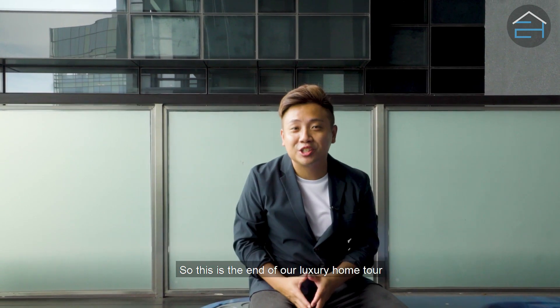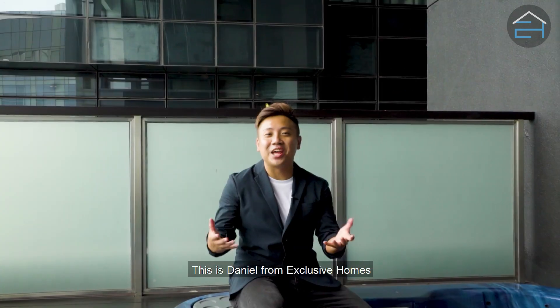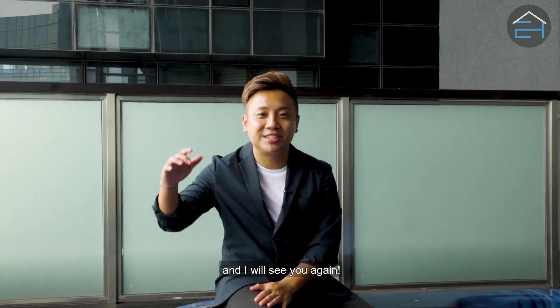So this is the end of our luxury home tour. If you like what you saw, drop me a call — I would love to show you more. This is Daniel from Exclusive Home. Remember to subscribe and like my channel to view more property videos, and I will see you again.